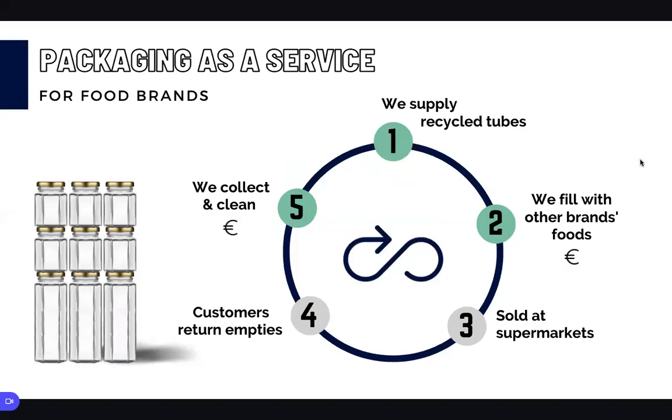We offer food packaging as a service, charging food brands a service fee for access to our pool of clean packaging. They provide the food brand and the label, while we manage the production, cleaning, collection, and recycling.